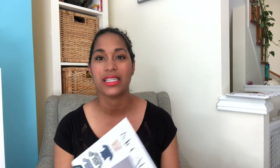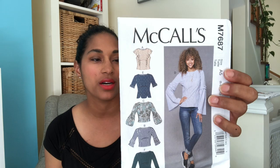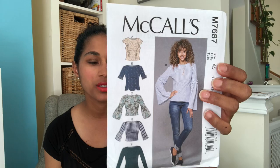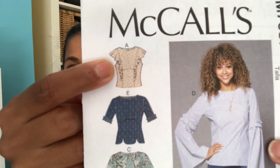The next one is McCall's M7687, which is fitted tops. They have front and back princess seams, a back button closure, and sleeve variations. The one I really want to make is View A, which I think is super cute, and I have some fabric picked out for that already. Another one I'm hoping to show you relatively soon.